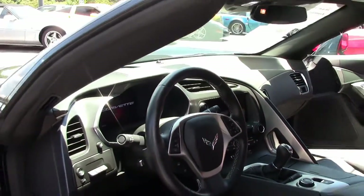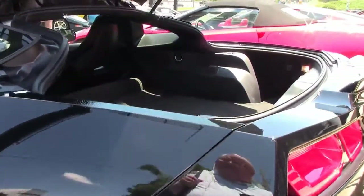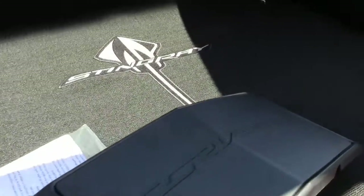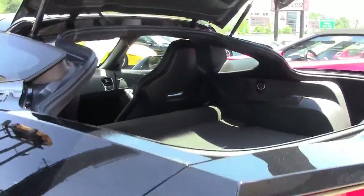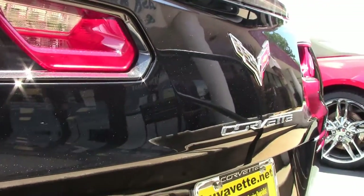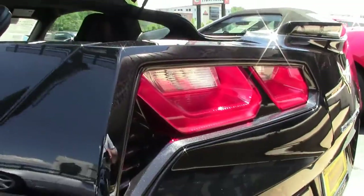This car also has the Stingray logo and mats inside. A beautiful example of a very nice low-mileage coupe, and if you haven't had the opportunity, one of the funnest cars on the road to drive, for sure.